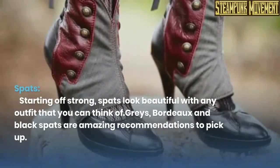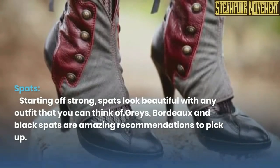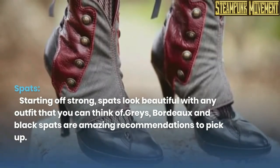Spats. Starting off strong, spats look beautiful with any outfit that you can think of. Greys, bordeaux, and black spats are amazing recommendations to pick up.